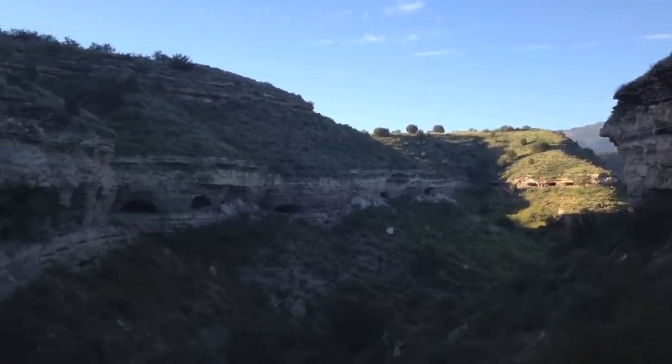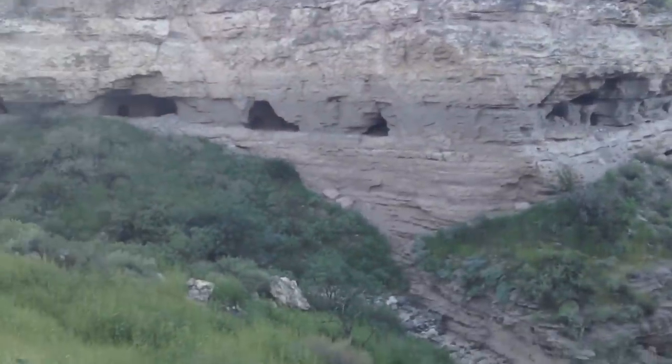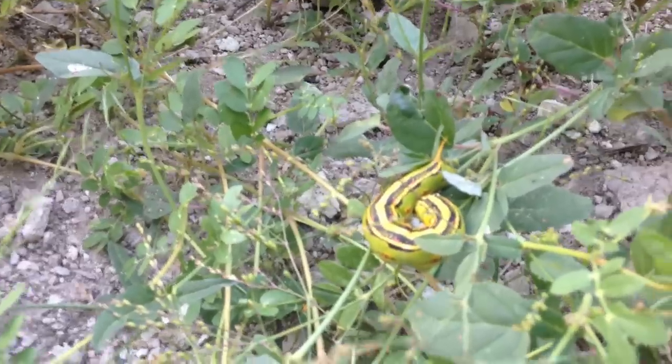What a caterpillar. It's gorgeous. Wow, look at him.